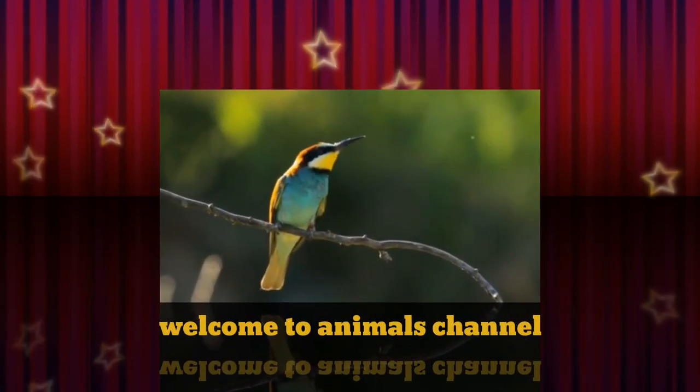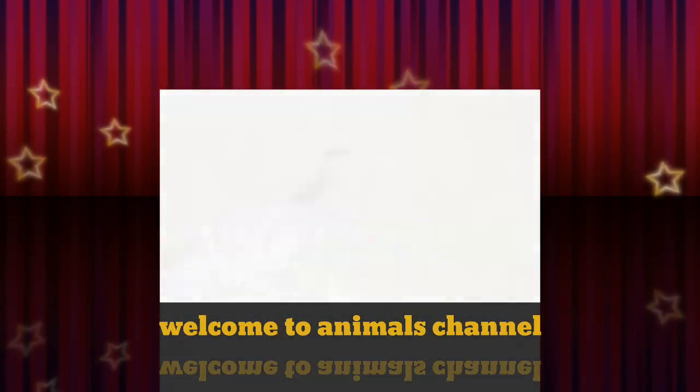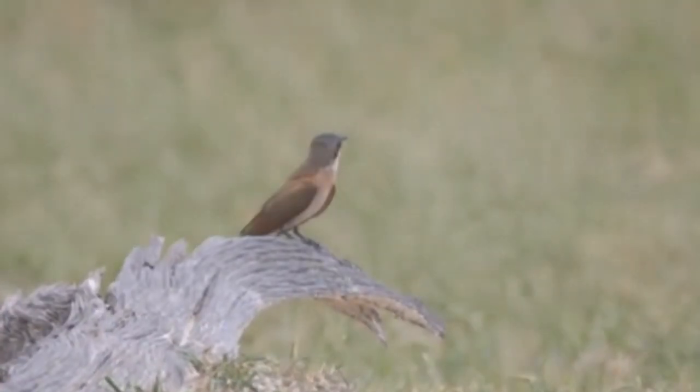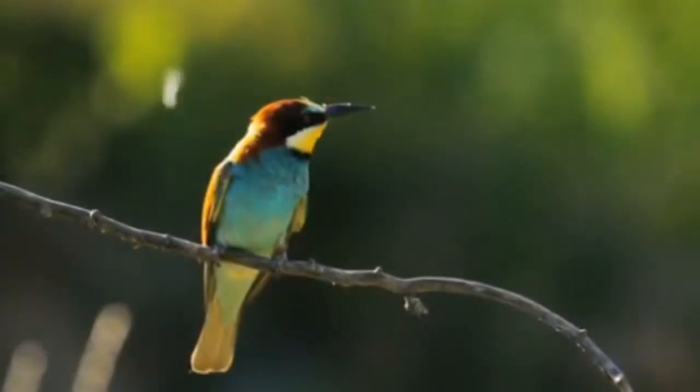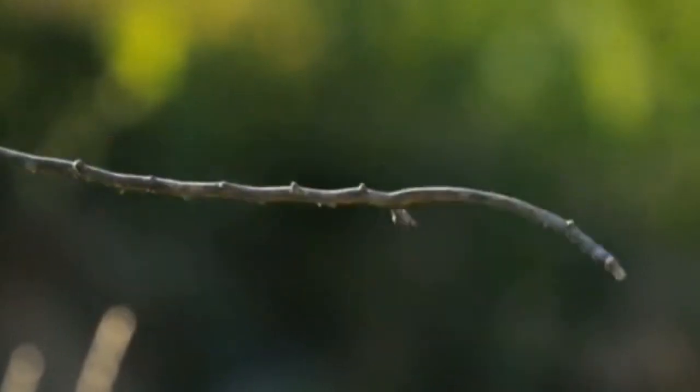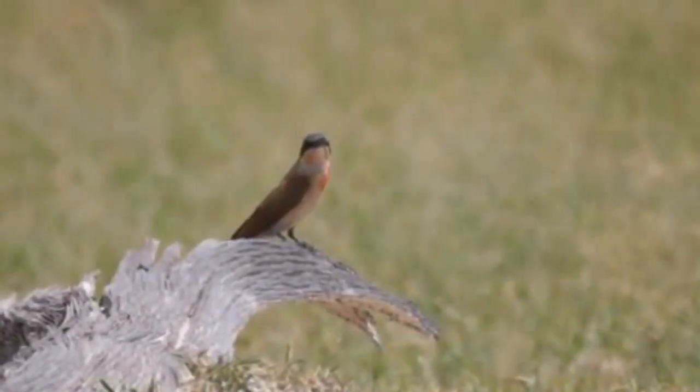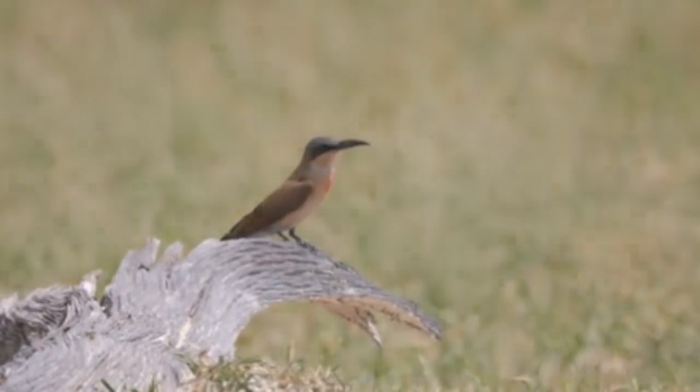The green bee-eater, or little green bee-eater, is one of the smallest birds in the bee-eater family. It is known for its small size, unique sound, slender body, and bright plumage, as well as for being one of the most beautiful birds.